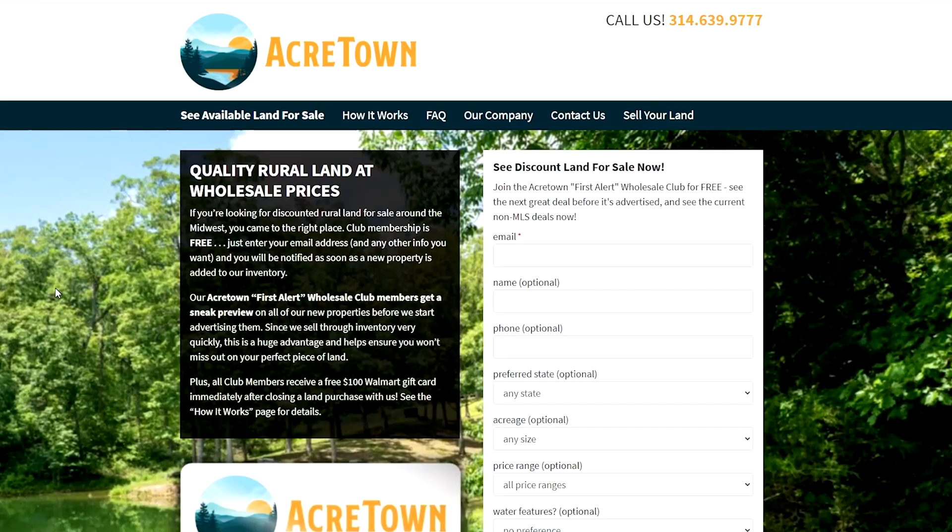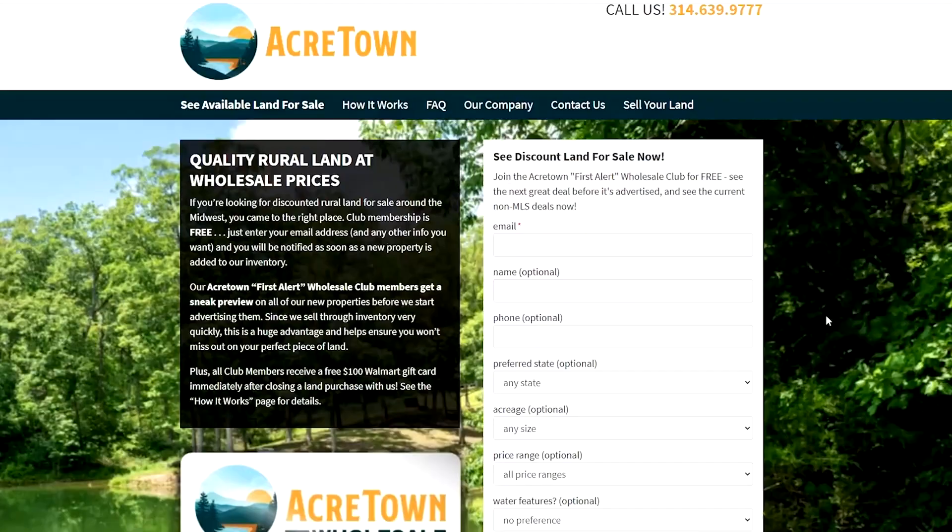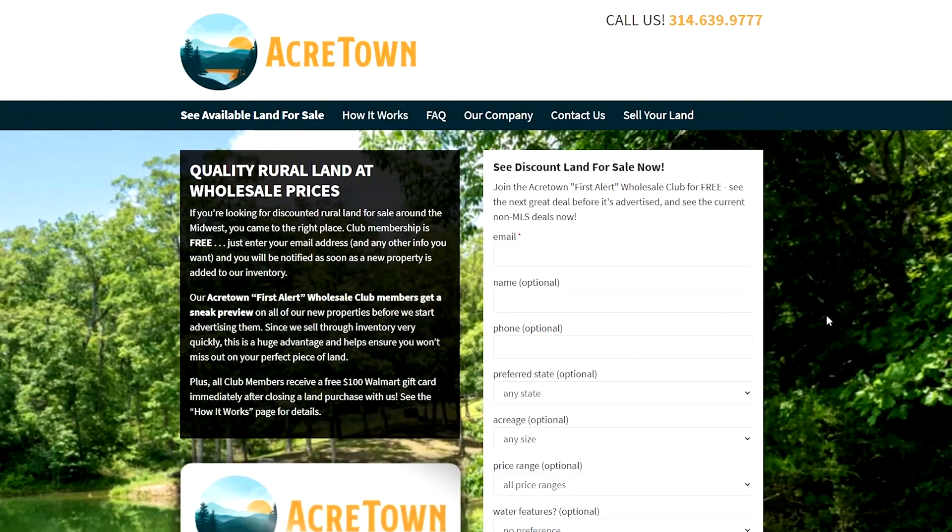If you'd like to get first dibs on new inventory before we start advertising it to the general public, you can join our free AcreTown Wholesale Club to receive emails about newly added AcreTown properties that fit your criteria. Please share or like this video and subscribe to our YouTube channel, because it all helps — the stronger we become, the more land we can bring to your screen. Thanks for watching and please reach out if you have any questions.